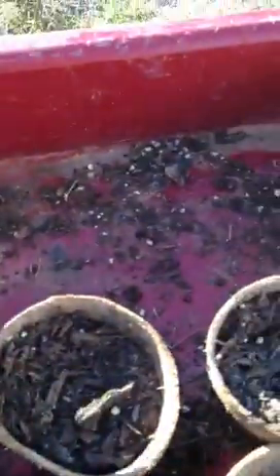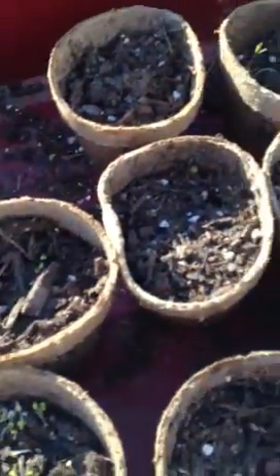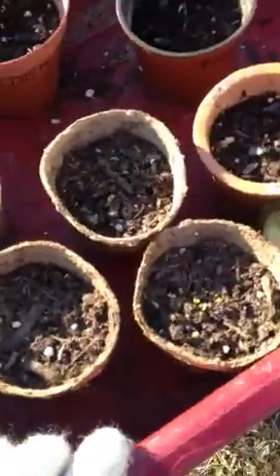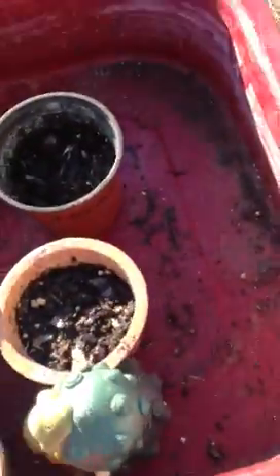What we have here is cilantro, and then we have basil, and we have some thyme, and we have some mint — the mint hasn't quite gotten started yet. Then we've got dill, and we have sage, and some lavender, and rosemary, and there's the daylilies that you gave me.